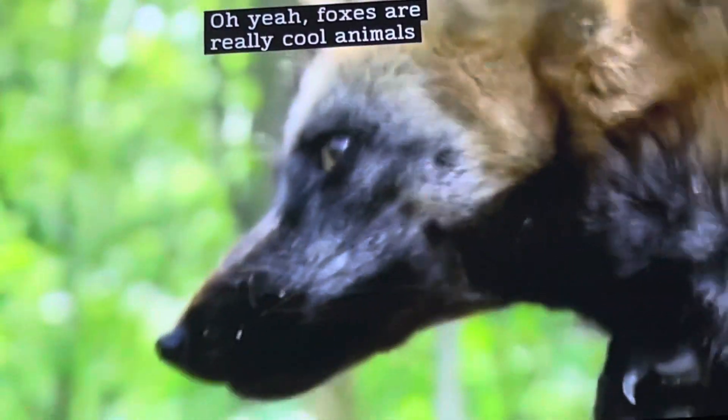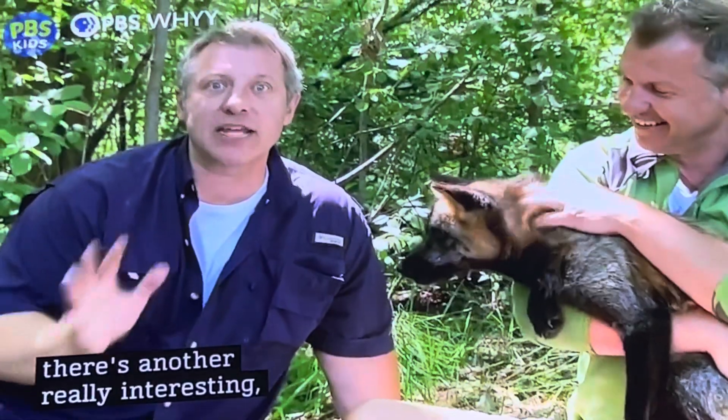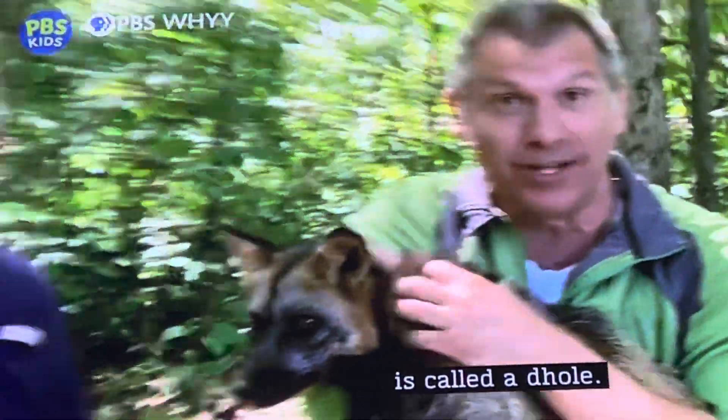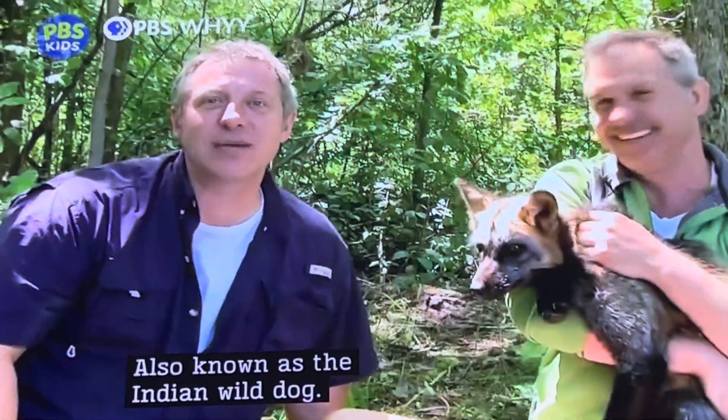Foxes are really cool animals. And there's another really interesting, unusual animal about the size of a red fox. That canid is called a Dhole, also known as the Indian wild dog.